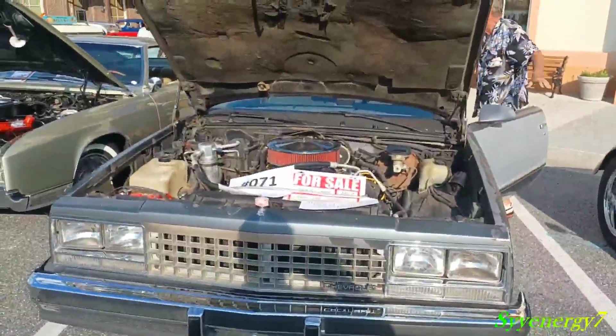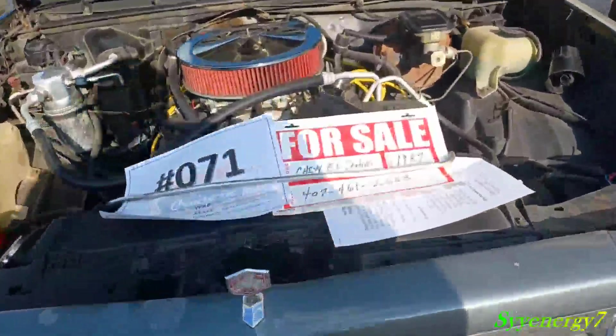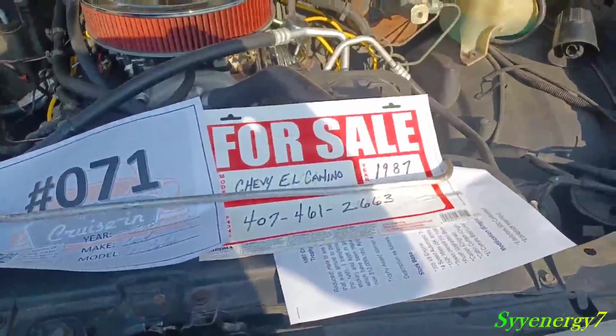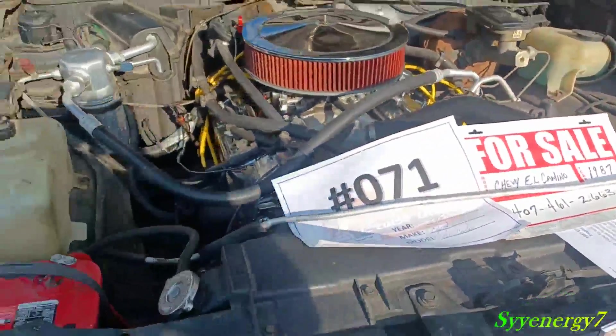Here we got a 1987 El Camino for sale. It's been in the family — his father had it and he's had it for a long time too. It's been in the family since day one, so it's been well cared for.